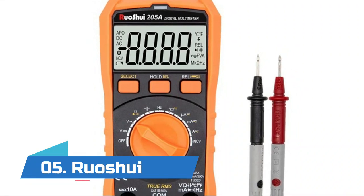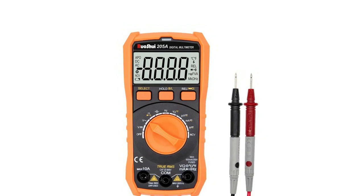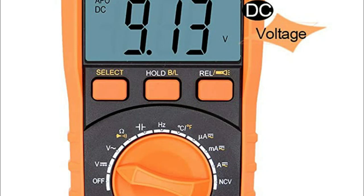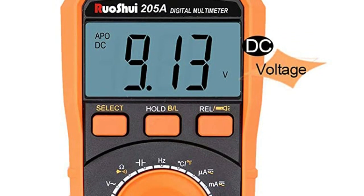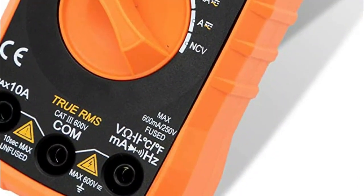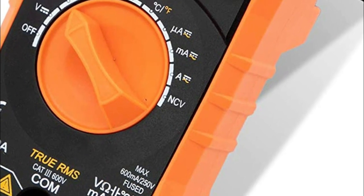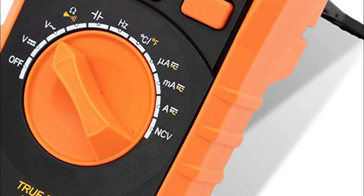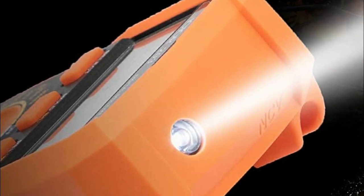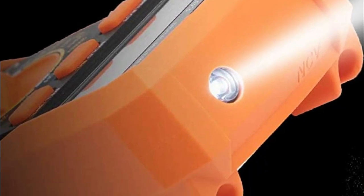Number five: Ruashui. Features include voltage test with audible alarm, low battery alert, data retention, automatic shutdown, automatic polarity display, burn-proof double ceramic fuses, and thermistor protection circuit. The orange insulating silicone material case gives it a longer service life with drop protection. A large, easy-to-read LCD backlit display provides visibility in dimly lit areas. It can accurately measure 10A DC current, 600V AC/DC voltage, resistance, capacitance, continuity, frequency, and liquid temperature.